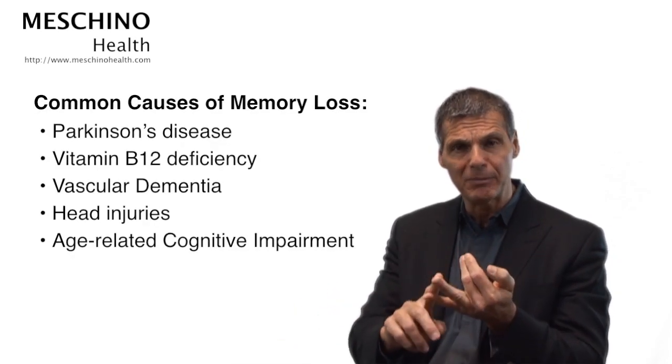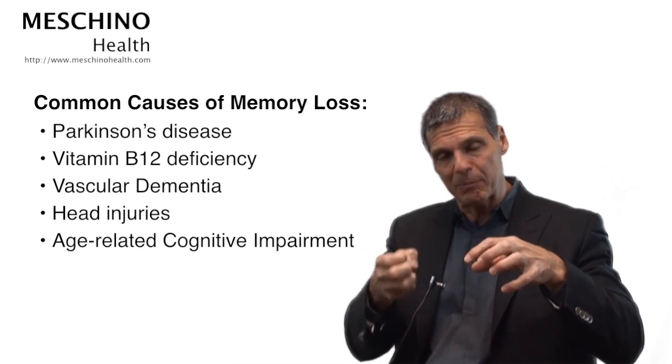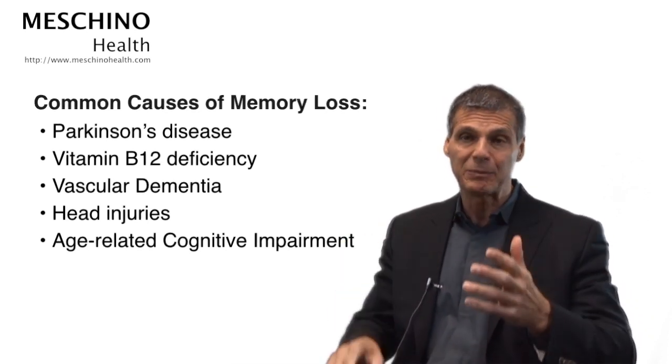Other causes of memory loss include Parkinson's disease, vitamin B12 deficiency, vascular dementia, and head injuries. As you get older, the brain can't make enough of the memory chemical acetylcholine, especially after age 55. The medical treatment for Alzheimer's is to give drugs that slow down the breakdown of the memory chemical — that's really all they have to offer — and it doesn't address the other things going on. The evidence strongly points to the fact that if people put into place a comprehensive lifestyle program while their brains are still reasonably healthy, the chance of these brain changes decreases dramatically.